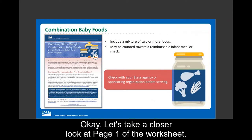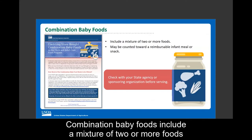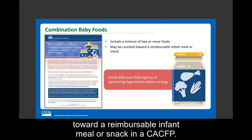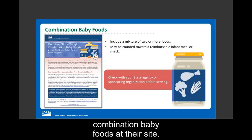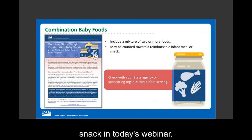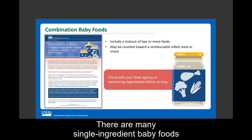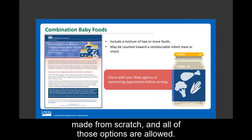Page one of the worksheet includes a definition of combination baby foods. Combination baby foods include a mixture of two or more foods, such as meat and vegetables. Under certain circumstances, these foods may be counted toward a reimbursable infant meal or snack in the CACFP. USDA does not require operators to serve store-bought combination baby foods — it is optional. There are many single-ingredient baby foods that can be offered to infants instead, and those can be store-bought or made from scratch.